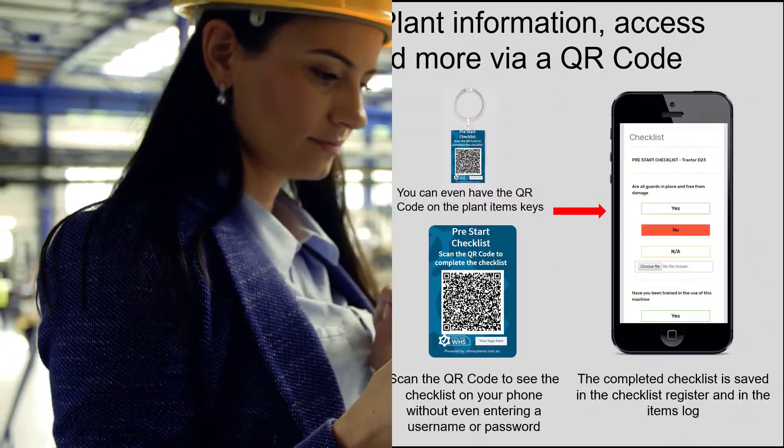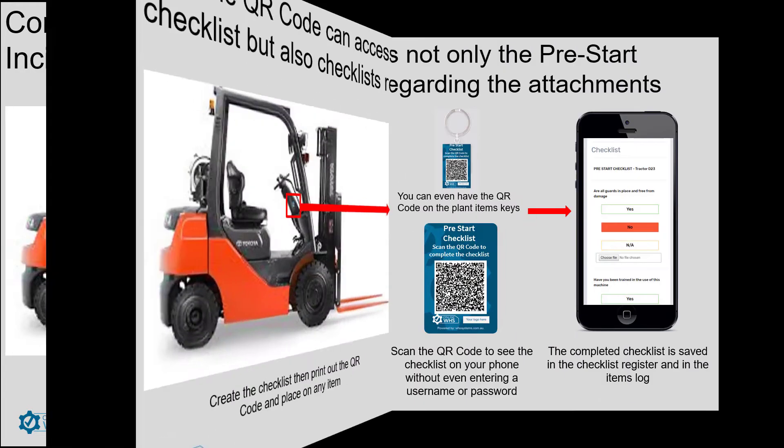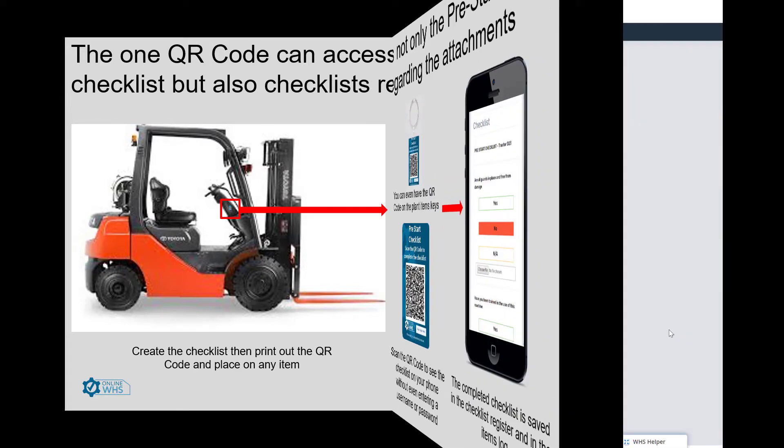And it's easy to use. Imagine scanning a QR code on your equipment and being taken directly to the pre-start safety checklist on your mobile phone. Once completed, the system automatically saves the completed checklist in your system's log to show compliance. Now that's easy.